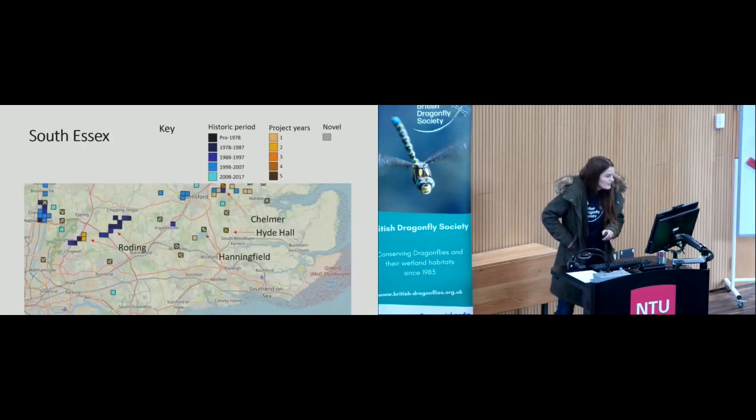Moving to southeast Essex, the River Roding was the species' historic main waterway, but that's produced limited recent sightings. However, a number of still water bodies have produced records for the first time — ponds at RHS Hyde Hall and also Hanningfield Reservoir.